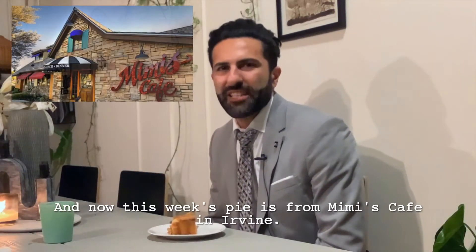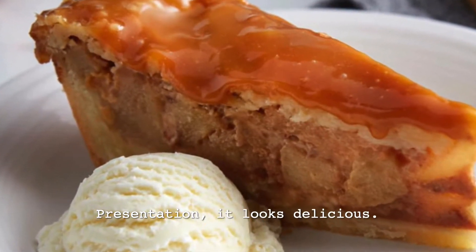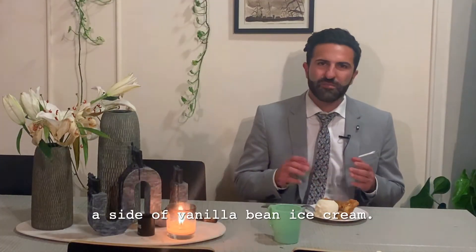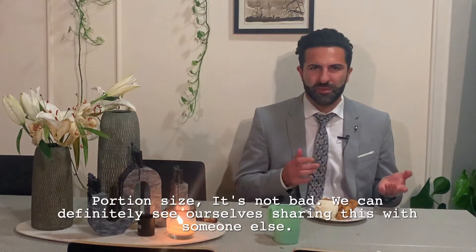This week's pie is from Mimi's Cafe in Irvine. We're going to be trying out their caramel apple pie. Presentation — it looks delicious. They have this caramel syrup on top and they serve it with a side of vanilla bean ice cream. Portion size — it's not bad. We can definitely see ourselves sharing this with someone else.